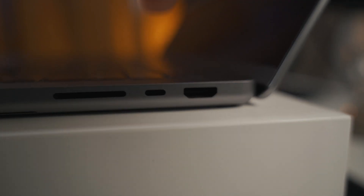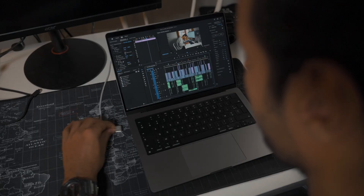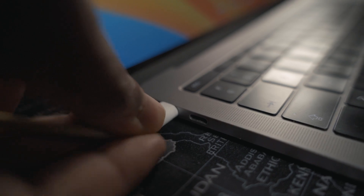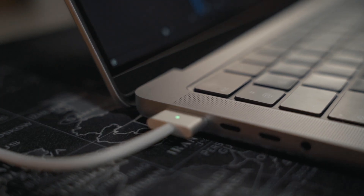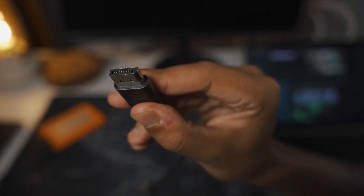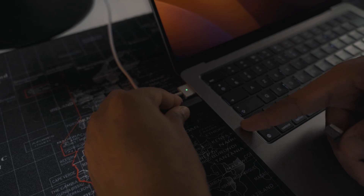With this Mac, we have 3 USB-C ports, which is great. And you can use them all because there's no need to charge the Mac with a USB-C port — you use the MagSafe port instead. Compared to my old Mac, I have 3 times more USB-C ports.